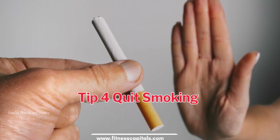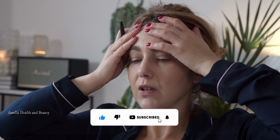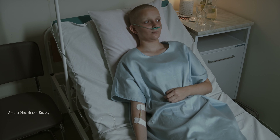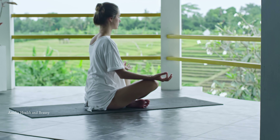Tip number 4 is to quit smoking. Smoking damages your blood vessels and increases your risk of developing hypertension. By quitting smoking, you can significantly reduce your chances of high blood pressure, as well as many other health problems. Seek professional help and find the support you need to quit for good.